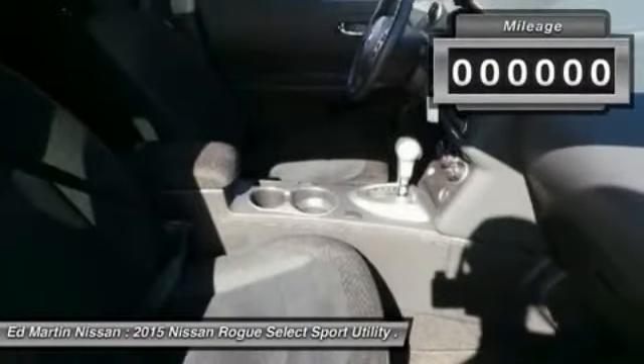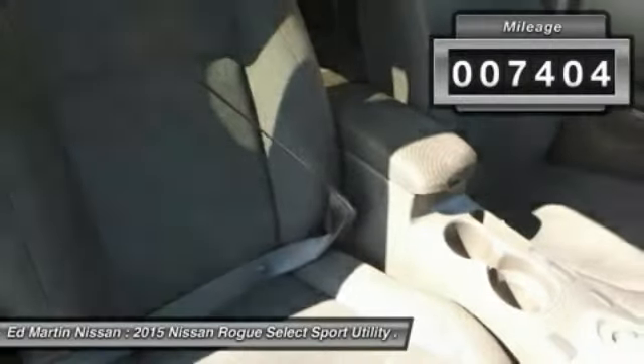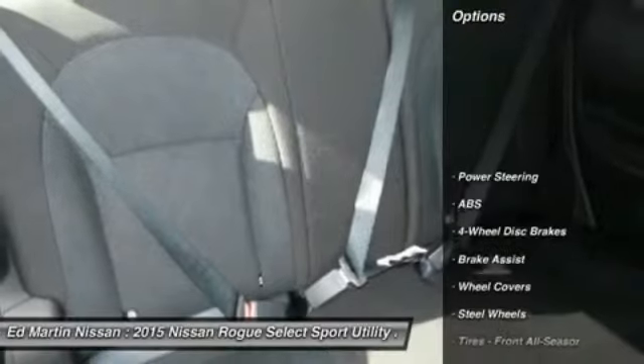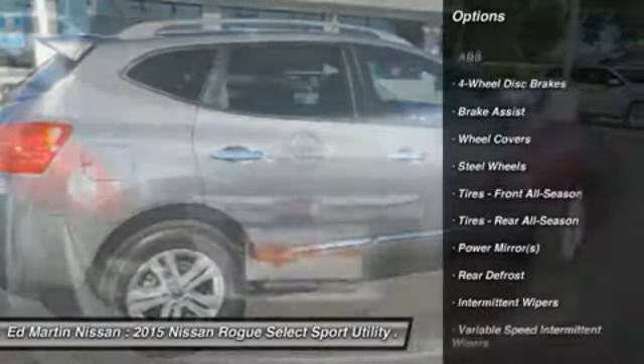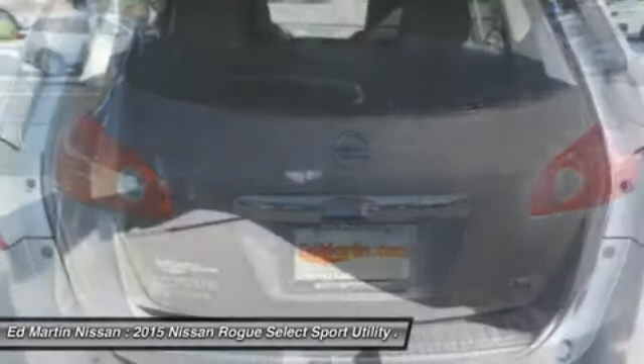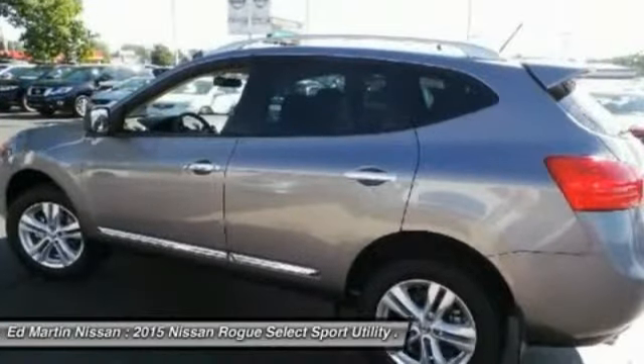This vehicle has less than 8,000 miles. Here are some of this vehicle's great options: keyless entry, stability control, traction control, anti-lock braking system, power steering, driver airbag, adjustable steering wheel, air conditioning, four-wheel disc brakes, and rear defrost.